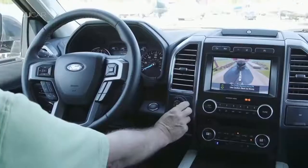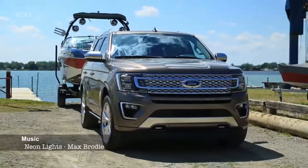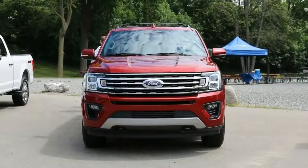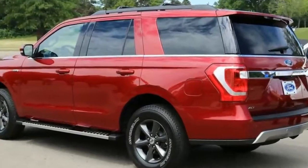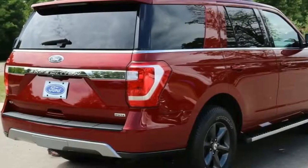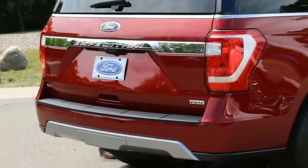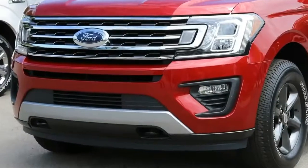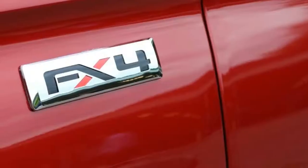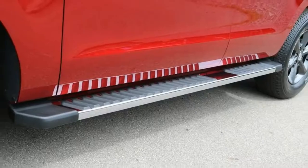The all-new Expedition starts with an upgraded frame — predictably more rigid, according to Ford — and includes a longer wheelbase for the standard Expedition: 122 inches versus the current 119, at an additional inch overall to 207 inches. The L-wheelbase is unchanged at 131 inches, but overall length stretches by an inch to 221.8 inches. The width of both models expands by about an inch, and the net of all those increases is increased interior volume, according to Ford.